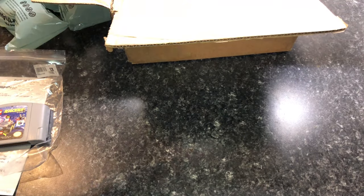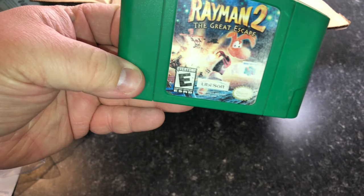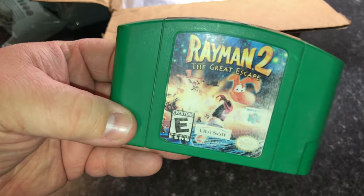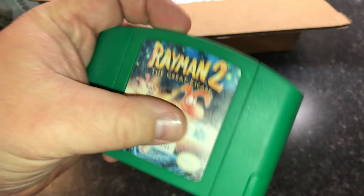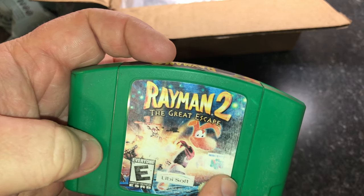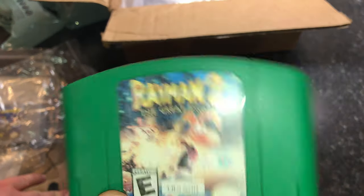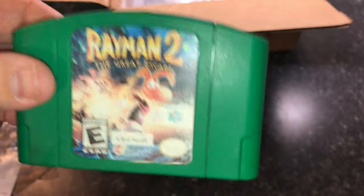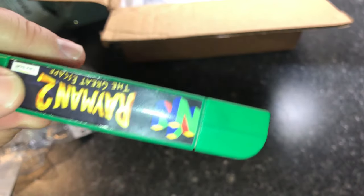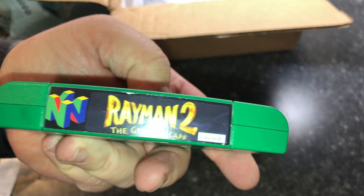Rayman 2 for N64 — I don't own any of the Raymans for N64. The front label has a lot of fading and looks like it's been scratched off. That's supposed to be really clear. The quality of this cartridge — if I were buying this in a store I would probably pass on it. I think I'll keep this because I'm not going to buy another one, but it does come with a more professional label on the side. I'll make a custom case for it.